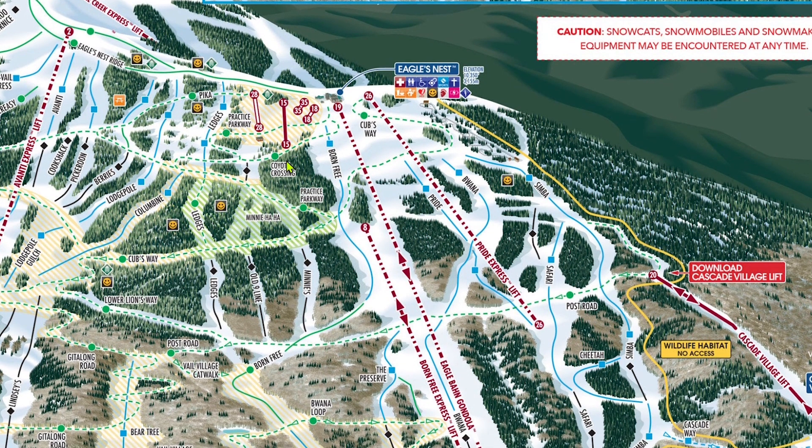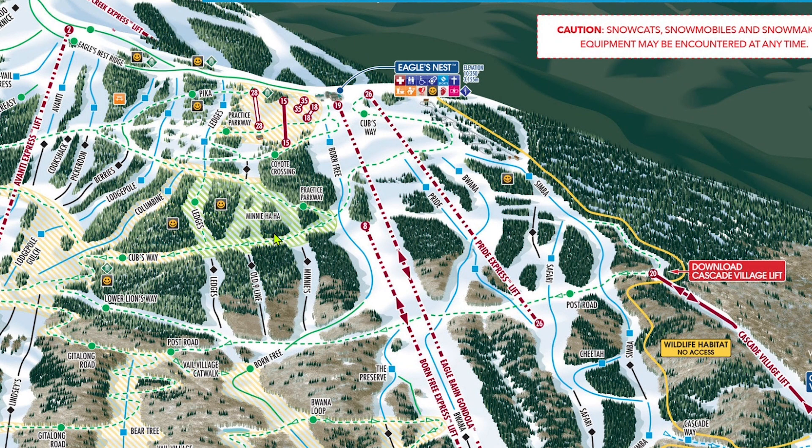In between Little Eagle and the Blacks is a short little green zone that is a favorite of the kids. This small terrain zone is technically part of Lion's Head, but is lappable by Avanti, which I don't consider a part of Lion's Head. Just know that if you have kids, this little area is worth every bit of the traverse to get to and from it. Upper Ledges, a blue, is a really nice groomer.